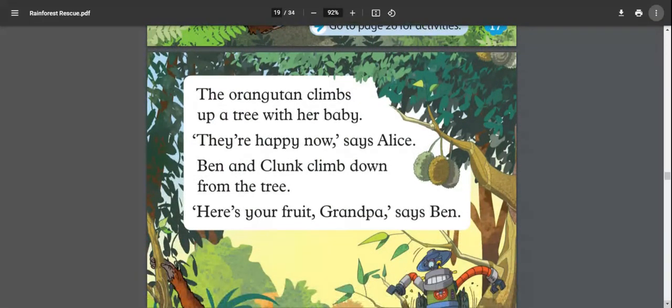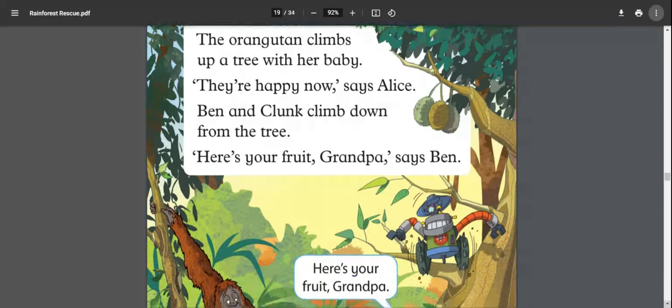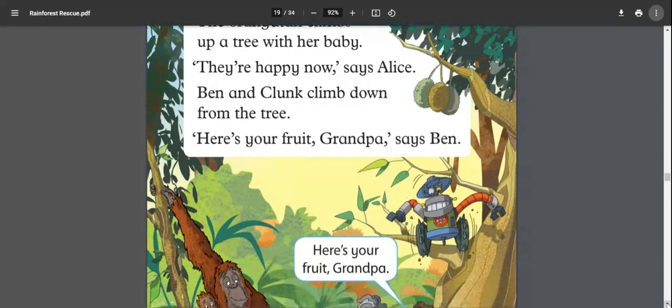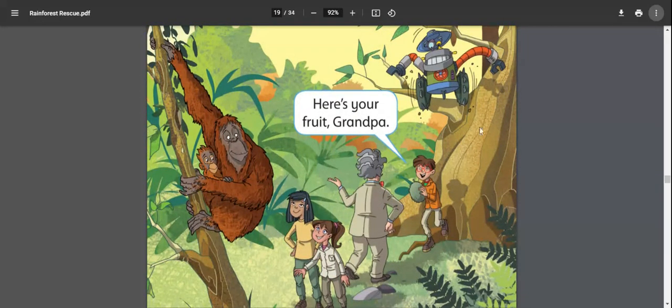The orangutan climbs up a tree with her baby. 'They are happy now,' says Alice. Ben and Clunk climb down from the tree. 'Here's your fruit, grandpa,' says Ben — he's brought durians down for grandpa. We can see Clunk coming down the tree and Ben already on the ground holding a durian.